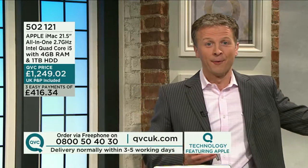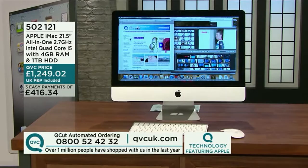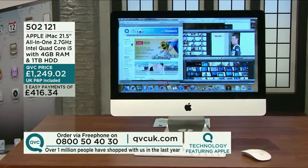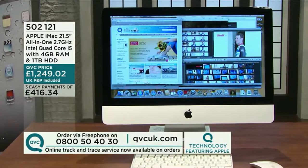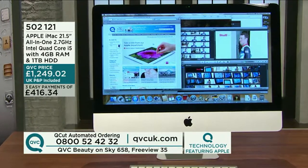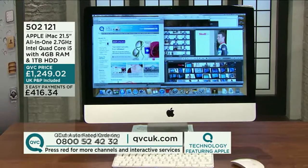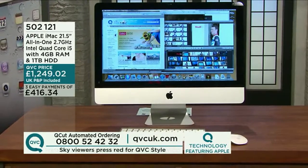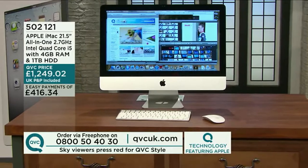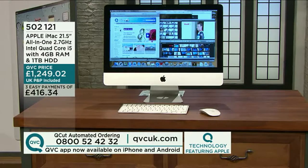Lots to see in this hour, including the iPhone, which I'll show in a few moments. But our next preview is the iMac. Item number 502121 — the Apple iMac, 21.5-inch all-in-one, 2.7 GHz Intel quad-core i5 with 4GB of RAM. Super fast, incredibly powerful. 1,000GB of storage. P&P included. Three easy payments of £416.34. It is beautiful to look at — look at the keyboard, the mouse, wireless technology.